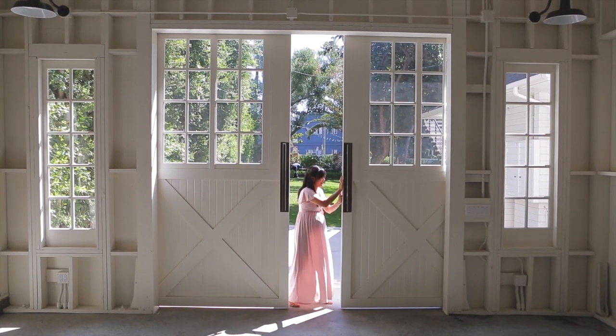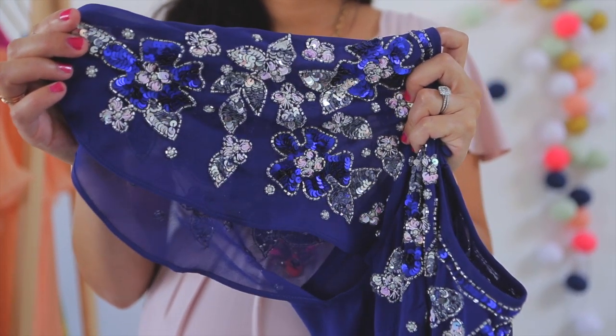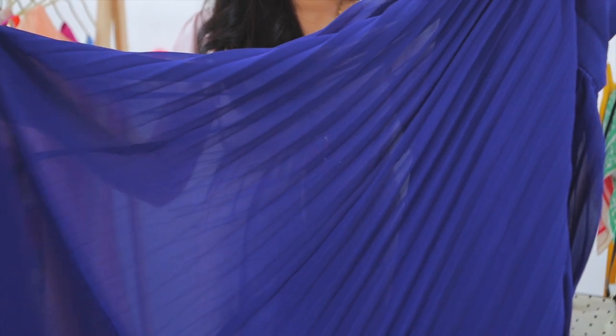Some of my favorite details to add a bit more sparkle to a festive night out include a bit of sequins, a flutter sleeve, or some beautiful pleats. They add a bit of sparkle without overwhelming your figure or distracting from your belly.